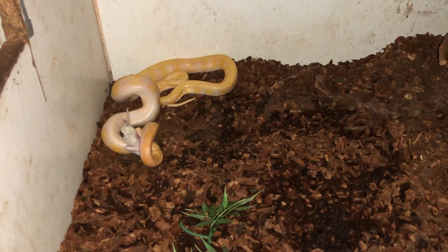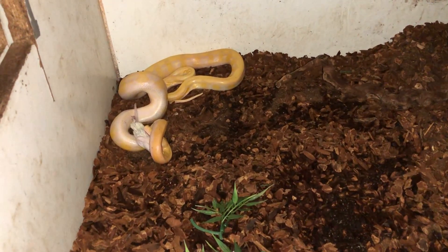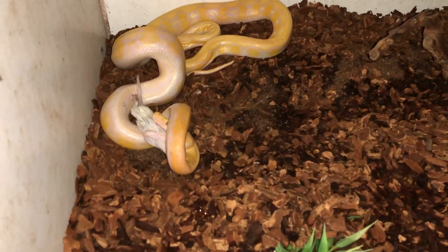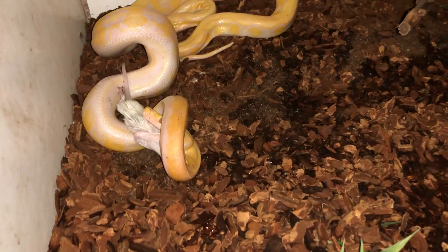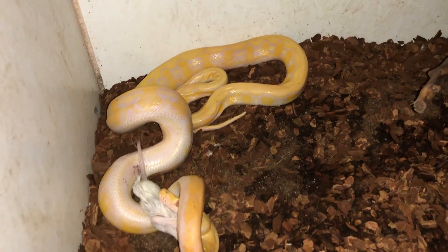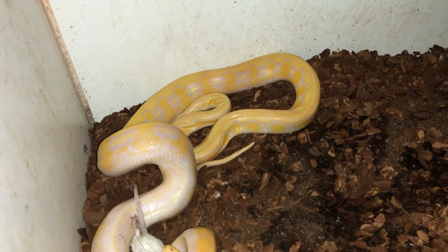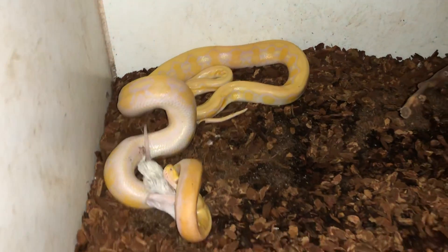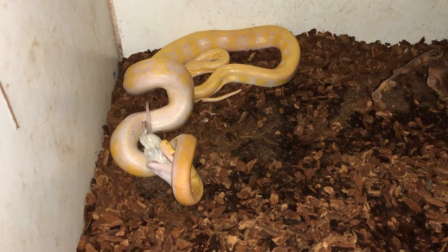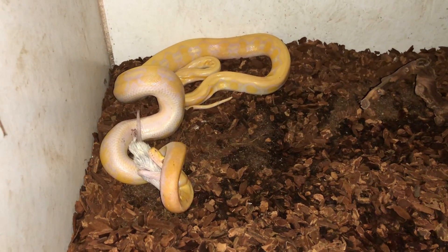She has these beautiful purples on the side and an orange-yellow body. I'll just close up a little bit here so you can see how beautiful she really is. I should definitely make a video of her in daylight, but this is her first meal as I said.